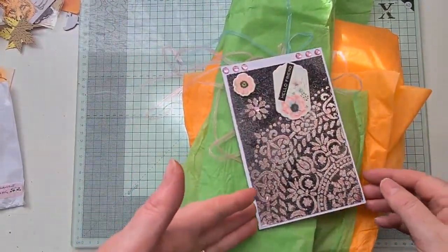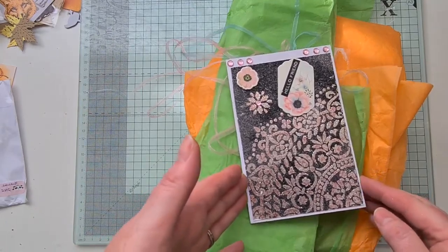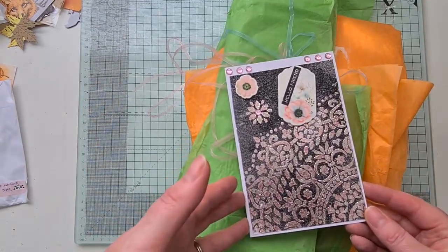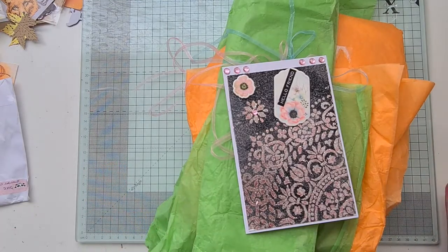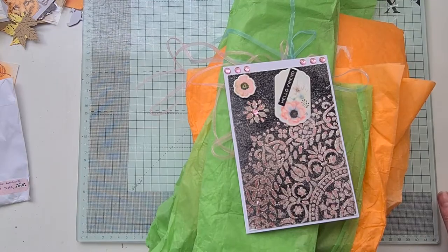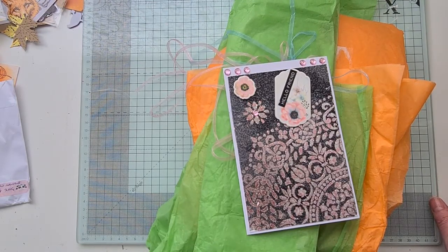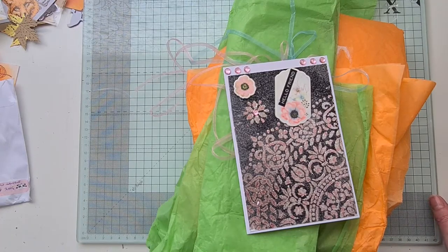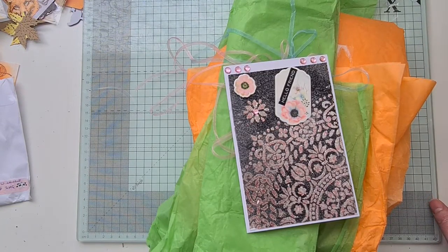Hi there, it's Jenny from Ginger Ninja Crafts and I'm here to share some happy mail that I just picked up from the post office. When I was sharing one of my pocket letter videos a few weeks ago, I asked if anybody would like to do a swap, and I got a lovely comment from Linda Glass, who doesn't have an active channel on YouTube, saying that she would really like to do a pocket letter swap for the first time.